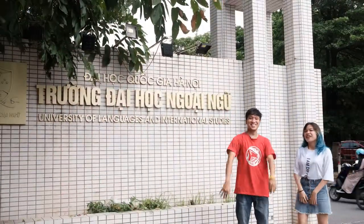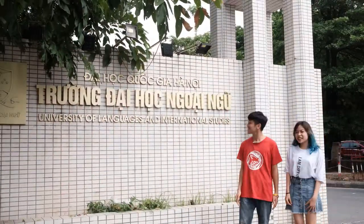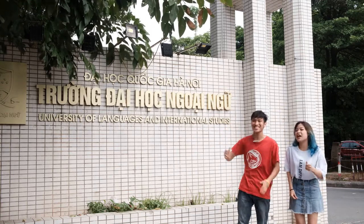Welcome back to a new episode of the series Universities for Newbies. Last month we reviewed the Foreign Trade University campus, and this time, after social distancing is over, our next destination for freshmen will be ULIS — the University of International Studies and Languages.